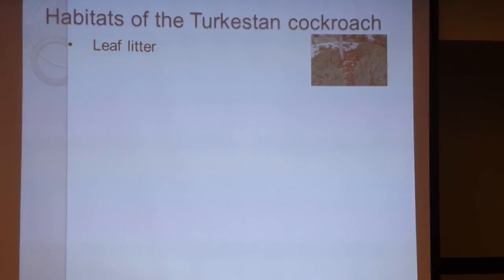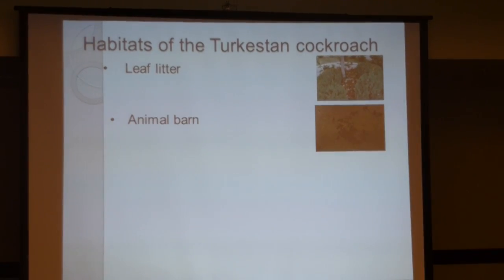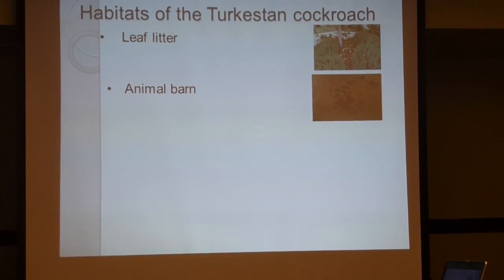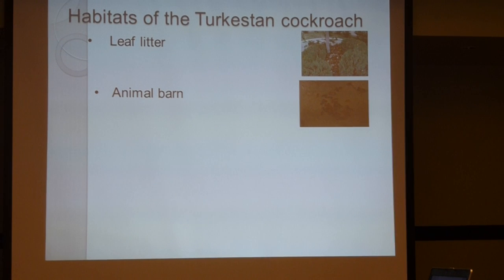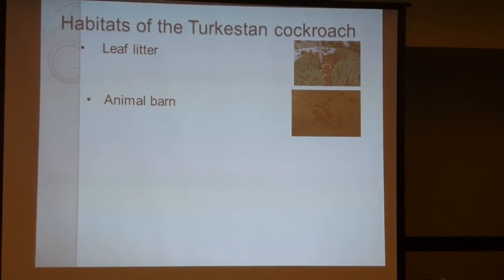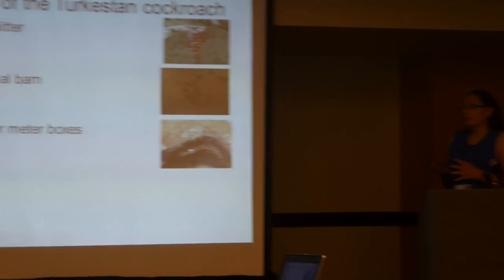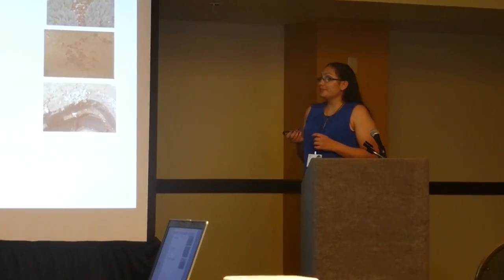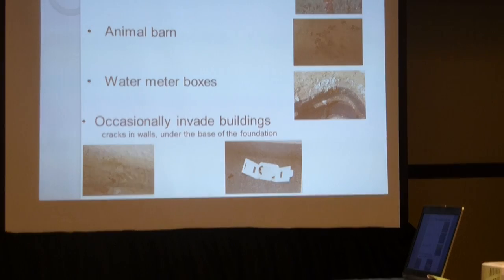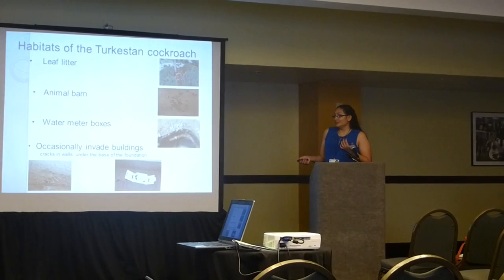So where do the turkestan cockroaches actually live? They live outside, in leaf litter, eating leaves and other organic material. You can find them in animal barns, which is where we found them most at New Mexico State University. They eat leftover food from animals and will also eat animal waste. You can find them in water meter boxes, where they obtain moisture and shelter. Occasionally they come into our buildings, making them a pest. They come in through cracks or underneath the base of the foundation. If you place sticky traps out, you will most likely catch turkestan cockroaches.